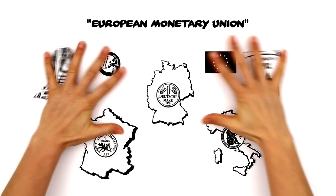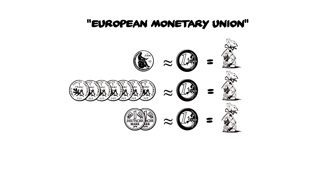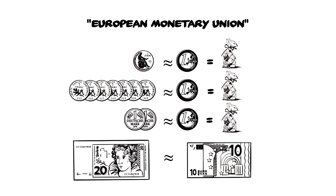Upon uniting the currency, the value of the money and products is preserved. If you had 20 Deutschmarks of pocket money before the introduction of the euro, for example, they would then be worth the equivalent of around 10 euros.